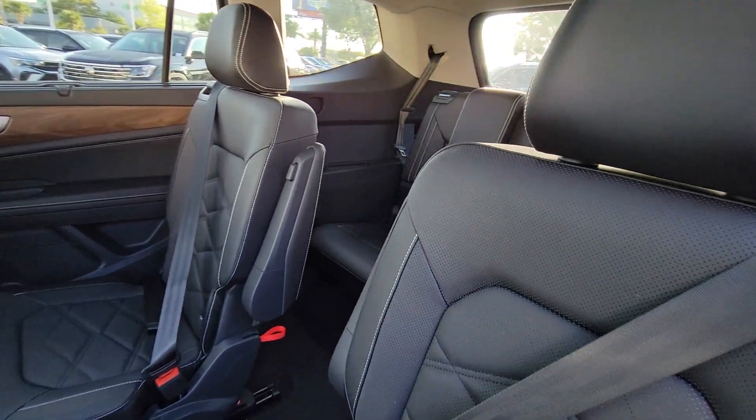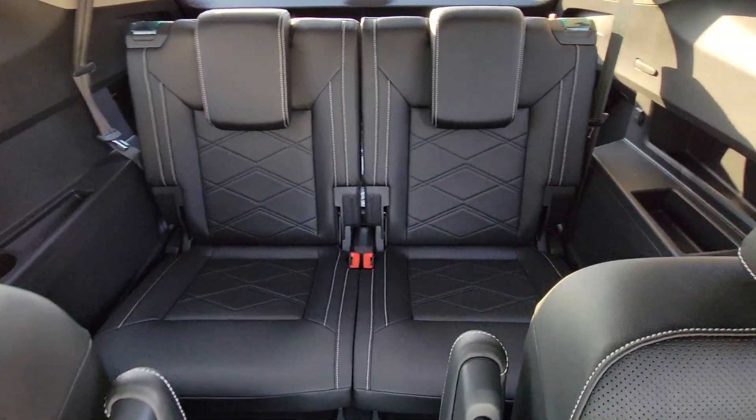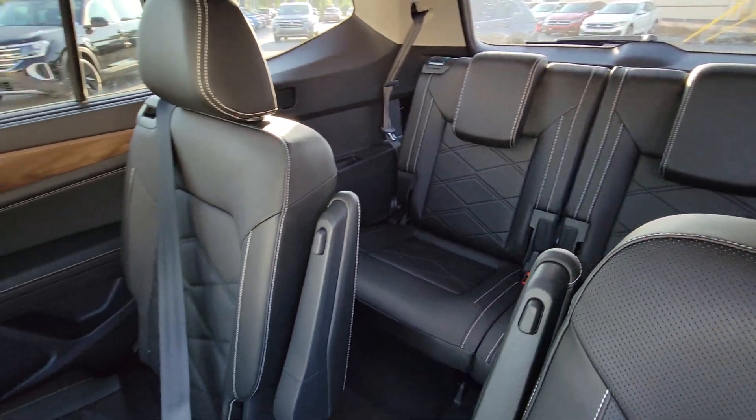Take every task in stride in this can-do Atlas. Come in for a fun and easy test drive — our team will make it the best part of your day.